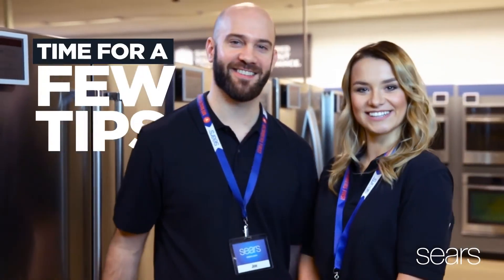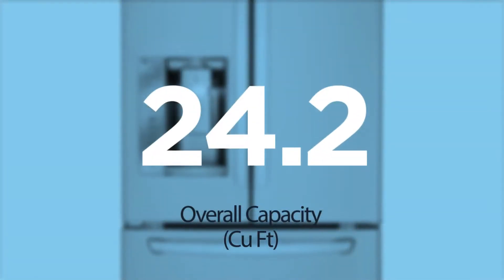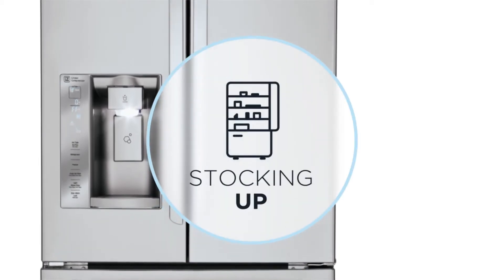Time for a few tips from our experts to help you find out if this LG French Door Bottom Freezer Refrigerator is right for you. First, how much capacity do you need? More than 24 cubic feet overall, five refrigerator shelves, and a flexible storage shelf are right if you like to do a lot of stocking up.